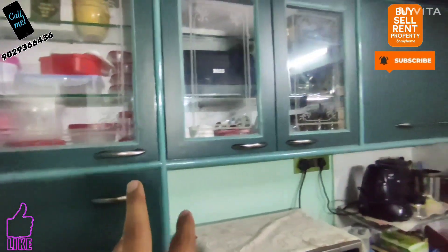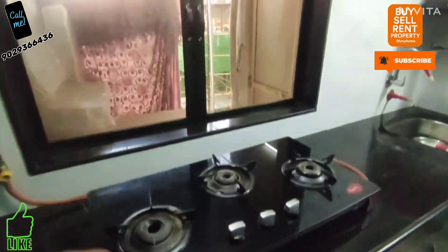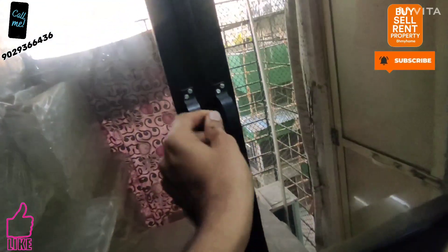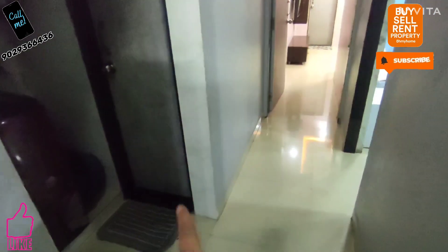It is a properly furnished flat with a fully modular kitchen. There is a storage area where you can store your things. Proper ventilation is provided in the kitchen. The flooring is good and the kitchen is spacious. The common washroom is here.